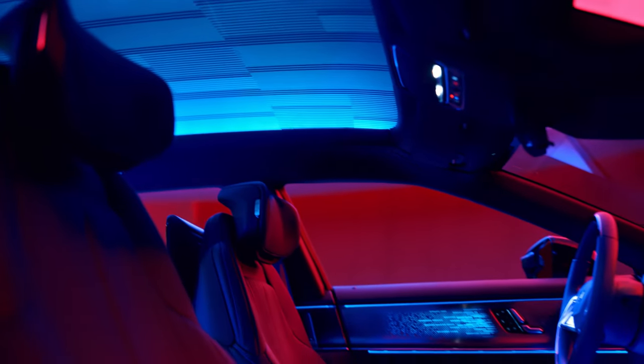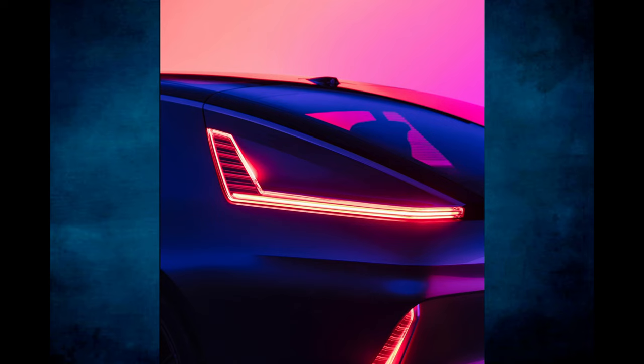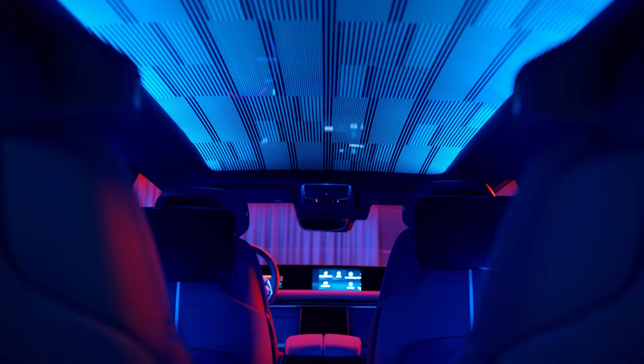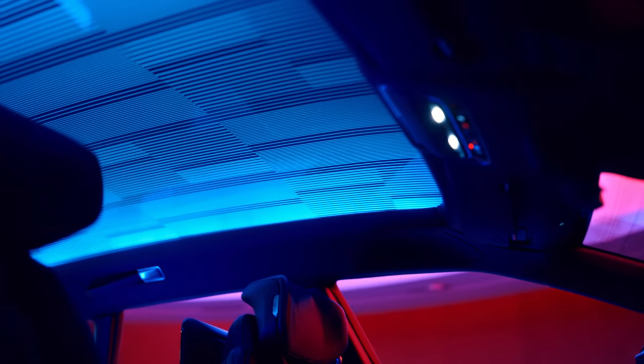Looking at the design elements, you see a lot of similarities to the Lyric, especially in the exterior glass components. The glass used in this vehicle is laminated acoustic glass surrounding the entire vehicle, with a thickness of over 7 millimeters and a heated backlight. The roof glass utilizes smart glass technologies — what they call suspended particle device technologies — enabling versatile control over the amount of light entering the vehicle.